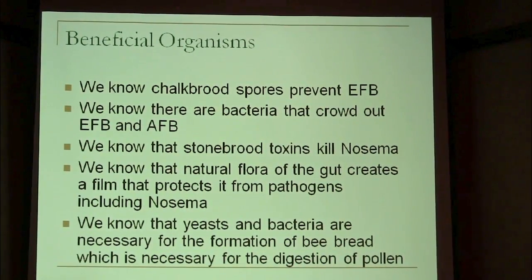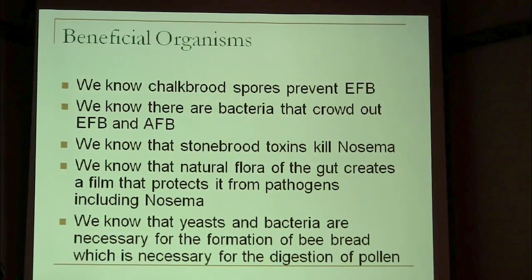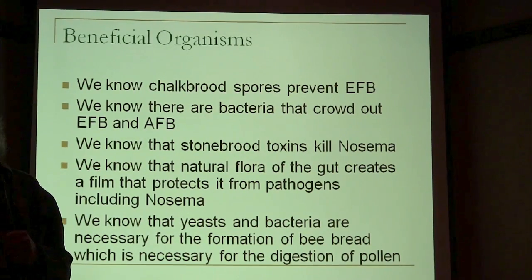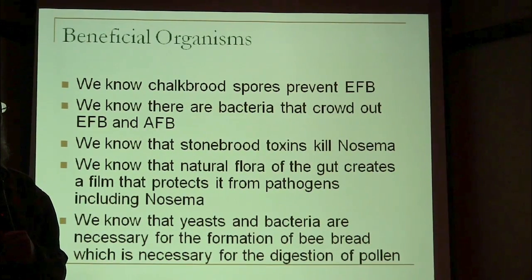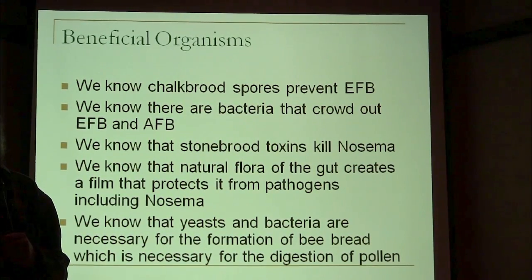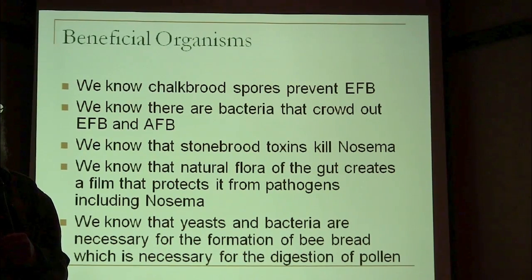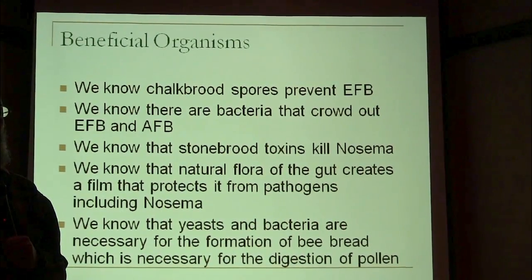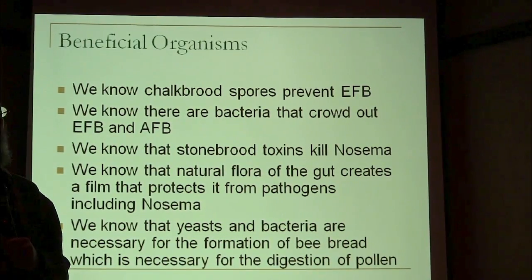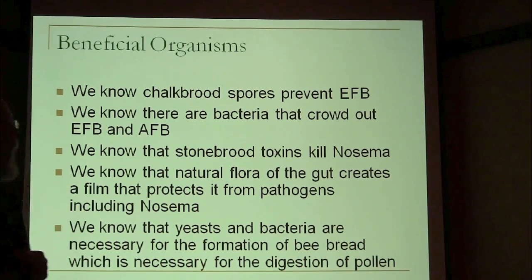You have a bacteria living on your skin called Staphylococcus aureus. If you didn't have it living on your skin, you'd have fungus living on your skin and you'd have serious health problems. But is Staphylococcus aureus a beneficial bacteria or is it a pathogen? Well, if it gets in a cut and gets infected, it's a pathogen. But if it's not living on your skin, you've also got problems. So it's both beneficial and a pathogen — and I think you'll find a lot of things work out that way.